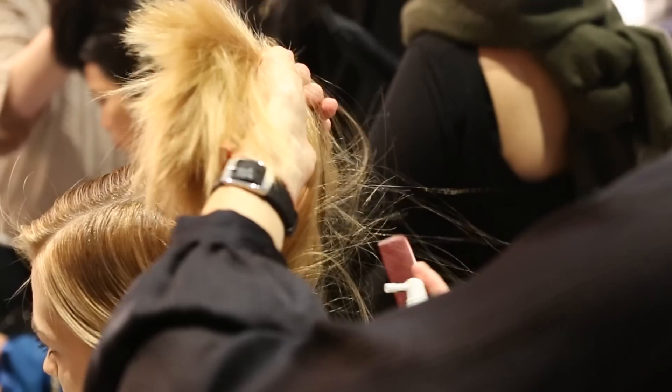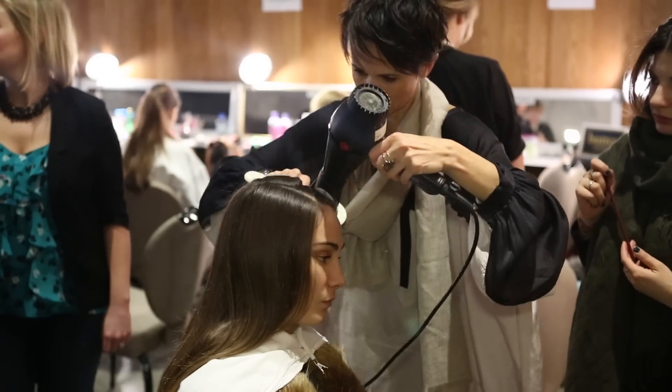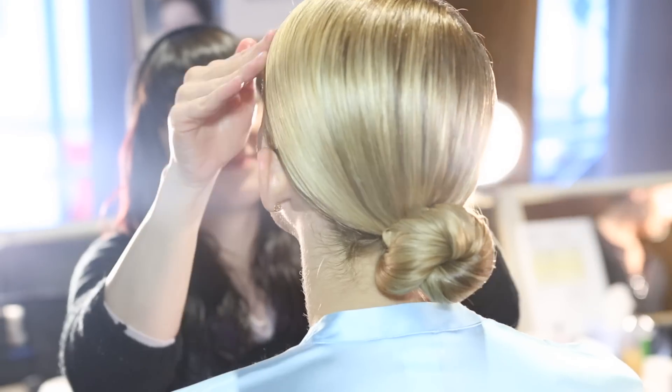To achieve the Helmut Newton look, we sprayed Redken Rootful throughout the hair and blow dried with a side part, pulled the hair back into a low ponytail and then a tight bun. Very androgynous looking.